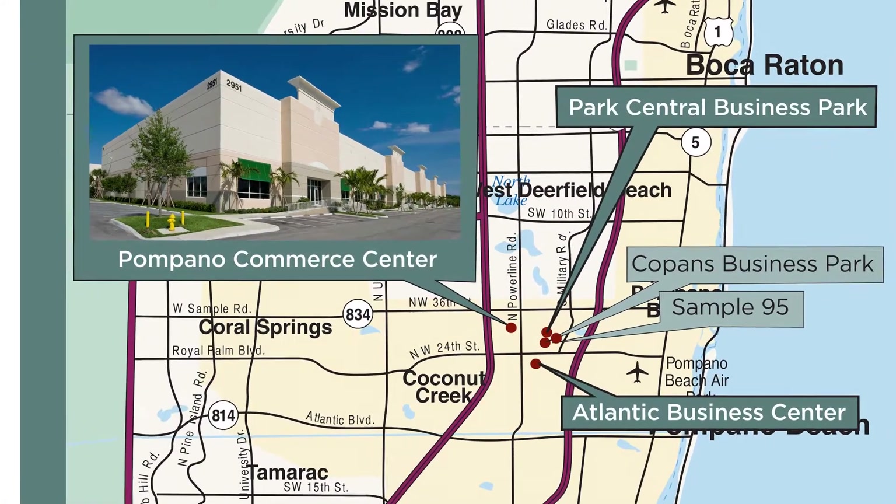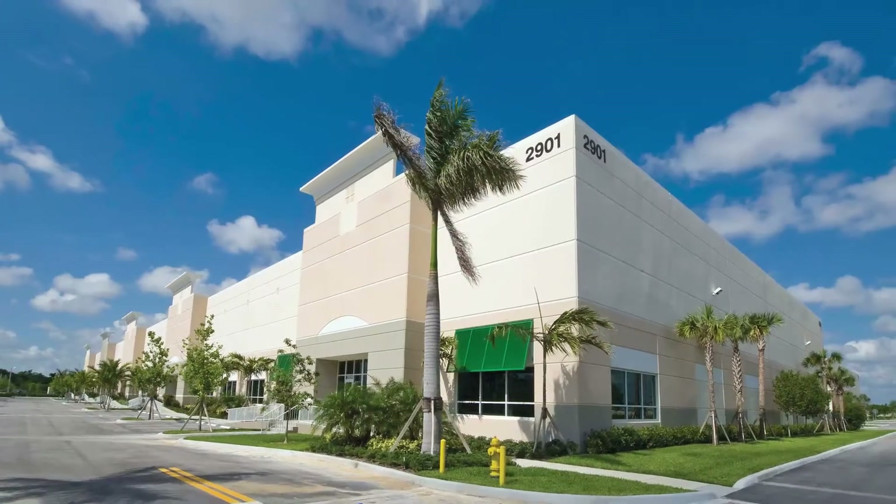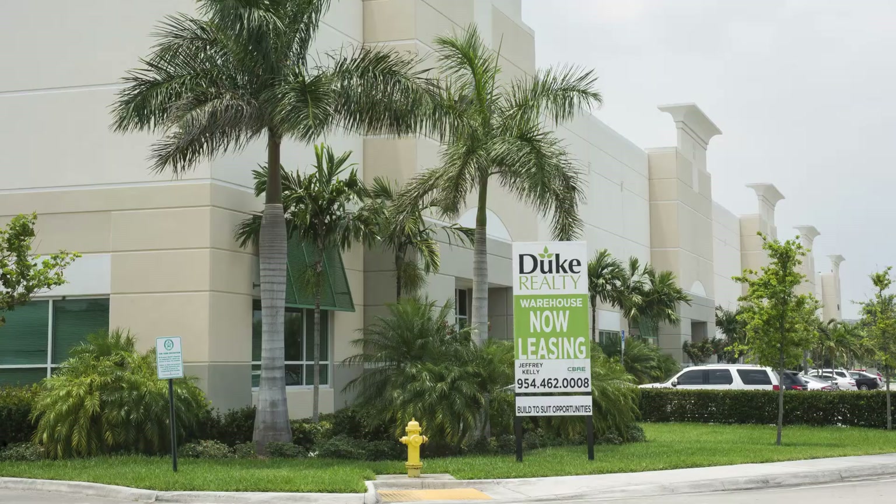At our Pompano Commerce Center property, we have two existing buildings. We are able to look at build-to-suit opportunities with our customers for their needs in the future.